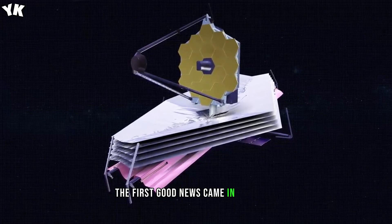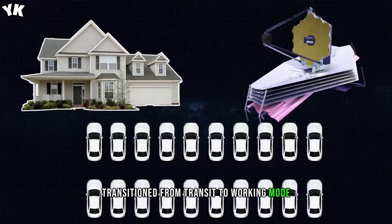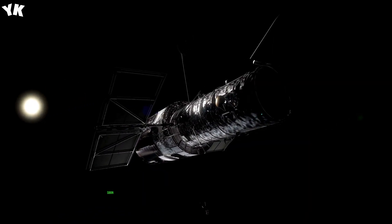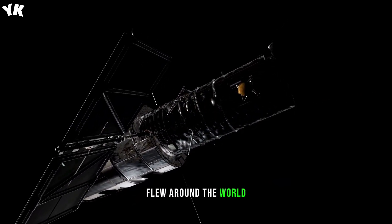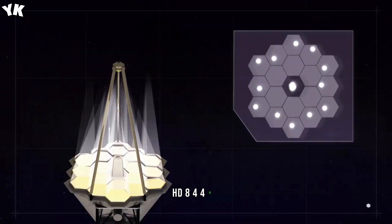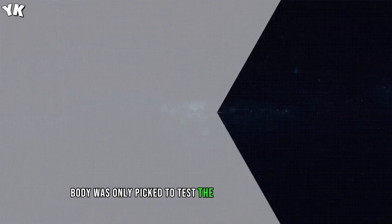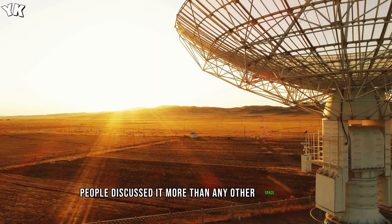The first good news came in February: the telescope's systems transitioned from transit to working mode. All 90 cables and 107 launching devices worked flawlessly. Soon, the first photo taken by the telescope flew around the world. It depicted the unremarkable lonely star HD 84406 from the constellation Ursa Major. Even though this celestial body was only picked to test the telescope's performance, people discussed it more than any other space object.